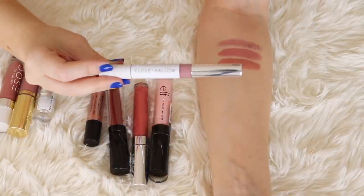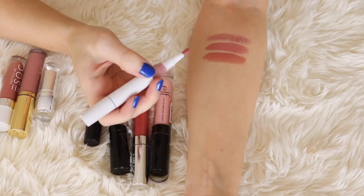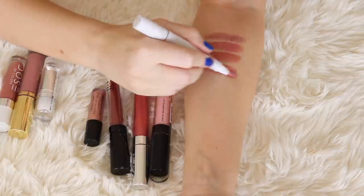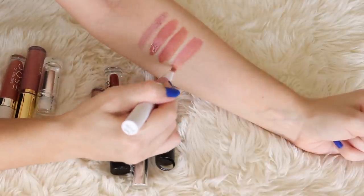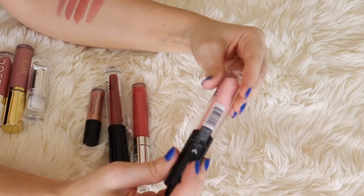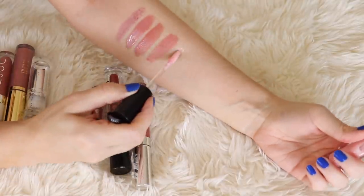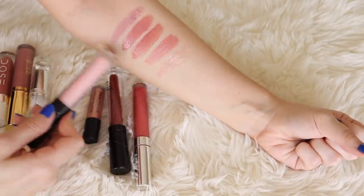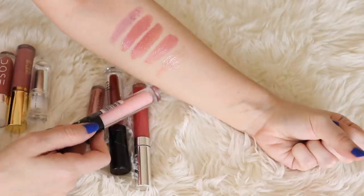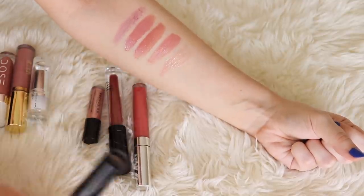Then I have this one from Clove and Hallow in the shade Angelic. They recently sent me a few of their products and I've been loving them. This is kind of a nude light pink — I really like this shade. It's a thin formula but it feels like it sticks around on my lips for a while. This is the e.l.f. Lip Plumping Gloss in Pink Cosmo — sort of a milky baby pink. I don't love the taste of this one; it's a lot more sheer than some of the others but it is a really nice formula. It sort of has a menthol type taste to it, probably to give it that lip-plumping feeling.